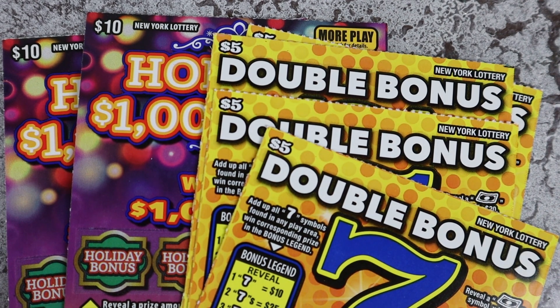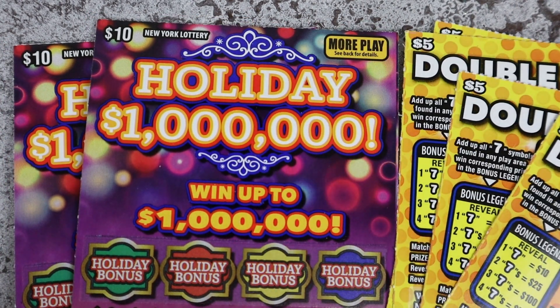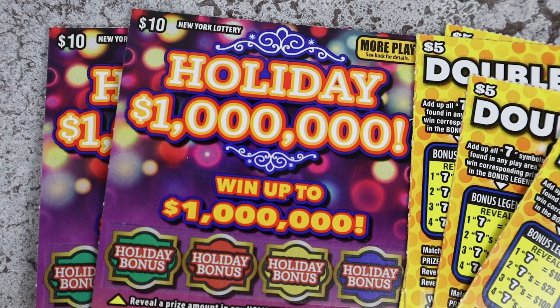Hello, welcome to my channel! Winter weather is happening — it is winter weather time. If you're new here, my name is Lily and I scratch lottery tickets. Today we have five dollar Double Bonus Sevens — I like them and hopefully they love me today because I would like a nice win — and two ten dollar Holiday Millions, because it's holiday time and we want millions.